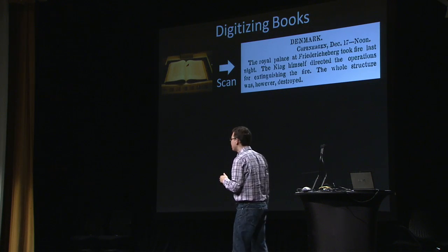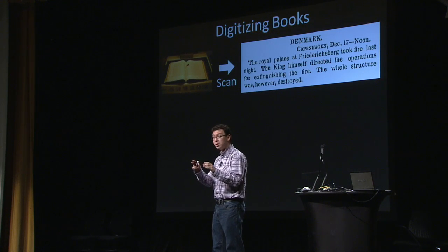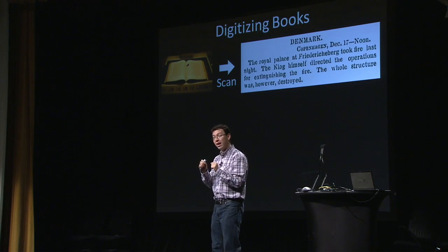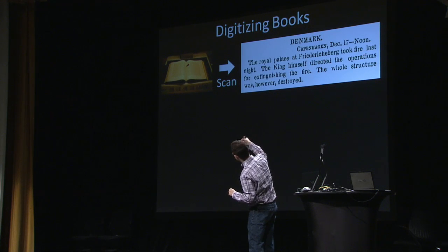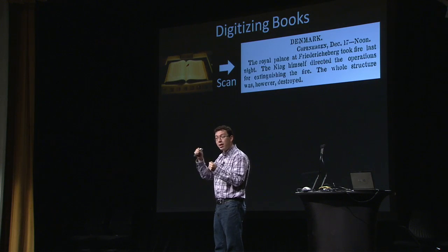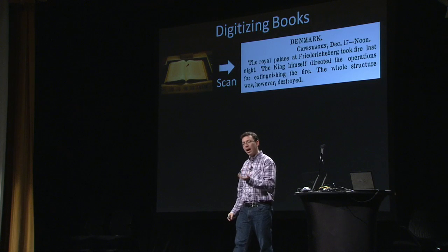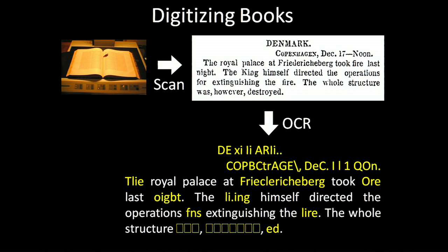The problem with OCR is that it doesn't always work very well, especially for older books where the ink has faded. The computer cannot recognize a lot of the characters — for example, an 'H' may have lost its bridge because the ink has degraded. In this particular scan, which is actually a pretty high quality scan for something of that age, if you run OCR on it, you can see in yellow all the mistakes.